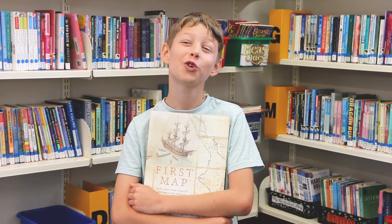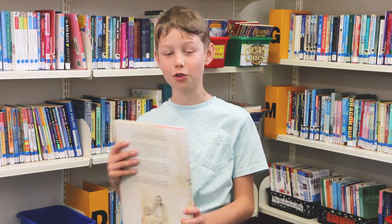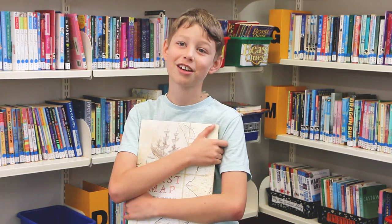Anyone that likes history will like this book, definitely. I hope you enjoyed my book review of First Map: How James Cook Charted New Zealand. This is Peter signing out.